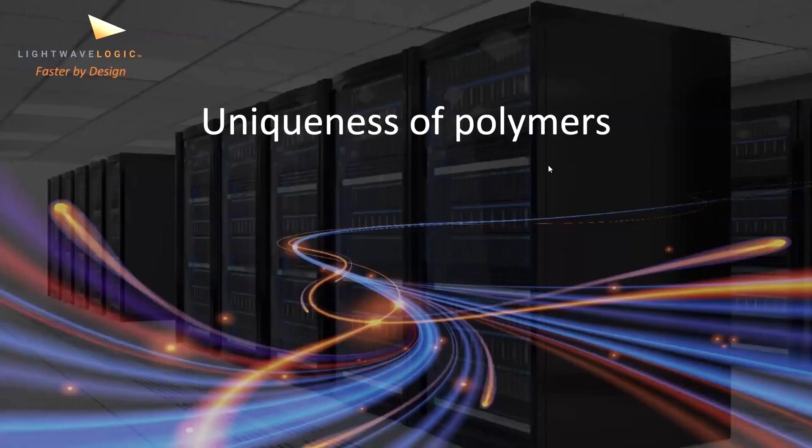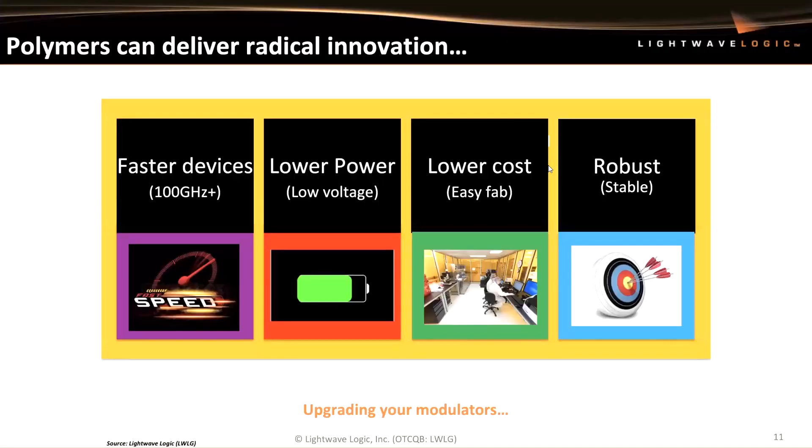What is the uniqueness of this technology? At the very highest level, EO S21 bandwidths of greater than 70 gigahertz — in fact, 100 gigahertz has been demonstrated — lower power, so you can actually direct-drive from CMOS, lower cost, and robustness. Upgrading your modulator platform we feel is important, and certainly the work we've done in EO polymers supports that.